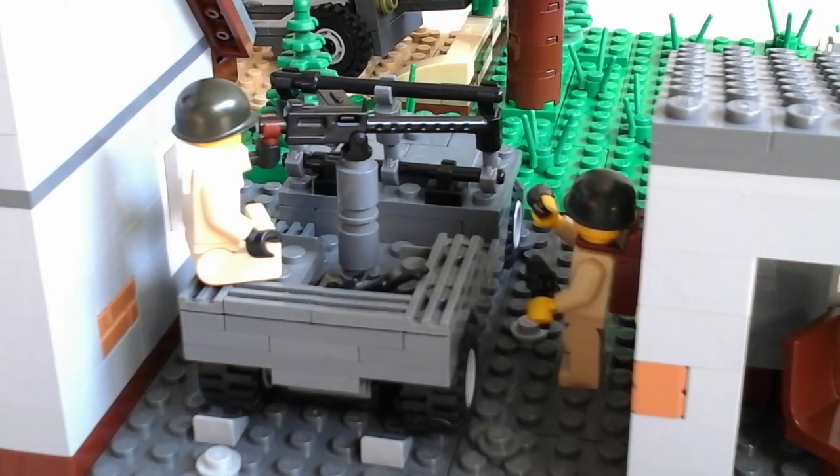Here you will see a Willys Jeep — it's a very important American Jeep from the second world war. You can see a guy behind it with an M1919 machine gun.